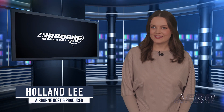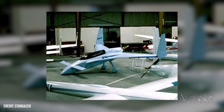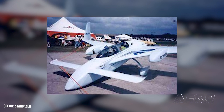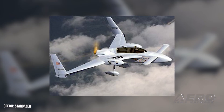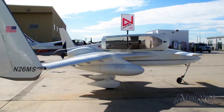Rutan's Long-EZ donated to Oshkosh museum. One of Dick Rutan's aircraft has made its way to be immortalized in the Experimental Aircraft Association museum in Oshkosh, Wisconsin. Rutan's Long-EZ joins his longtime friend Mike Melville's own record-setting Long-EZ in the museum's collection. The aircraft were built simultaneously at the Mojave Airport by both men before embarking on their maiden voyages together.